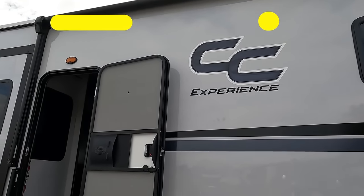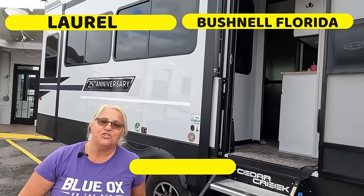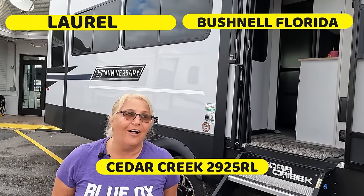If it was you and somebody told you, 'Get over yourself, it's a freaking RV' — how much are you paying again? When I find something like this... It's RV inspection day and today we're in Bushnell, Florida, about to inspect this Cedar Creek 2925 RL, the 25th anniversary edition. It looks pretty beautiful.